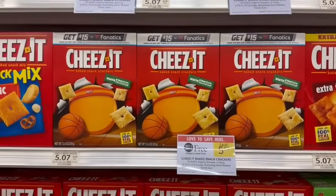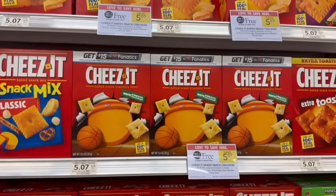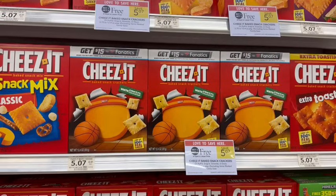Cheez-Its are on sale buy one, get one free, priced at $5.07 at my store. There are all different kinds included. However, you can see on this box it says to buy Cheez-Its and get $15 in Fanatics gift cards — I've done this deal already and did receive my gift card. If you live in True BOGO, pick up four of these to qualify for the $15 gift card. At the register in True BOGO, you'll pay $10.14 but get back a $15 Fanatics gift card, making this a $4.86 moneymaker.